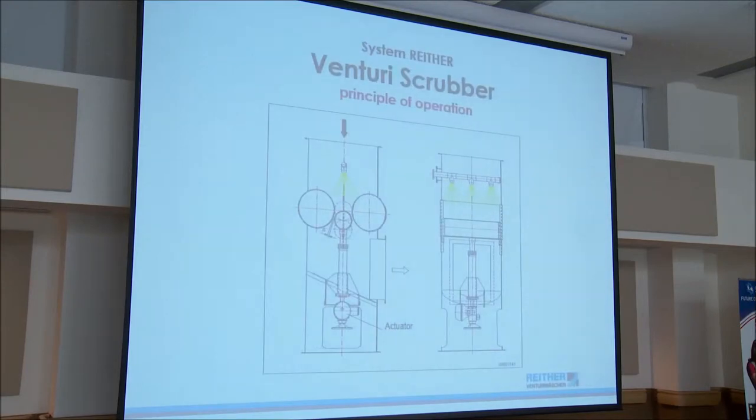Here's another graphic showing the Venturi throat — the variable Venturi, the actuator, and where the water is introduced. This could be sized anywhere from 100 CFM to 100,000 CFM.